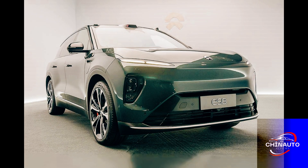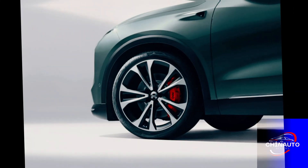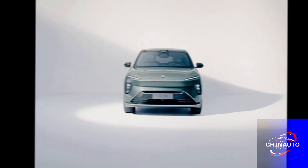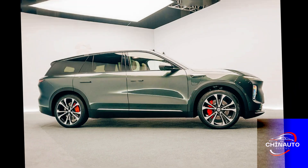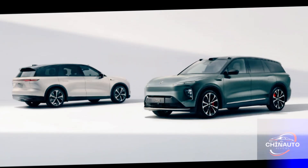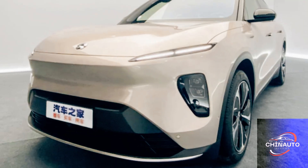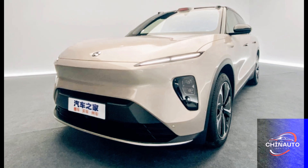NIO is also expanding its infrastructure globally with a focus on Europe. The company has made significant strides in deploying its battery swap stations across key regions, including Norway, which serves as a gateway to other European markets. As more countries adopt EV-friendly policies, NIO's infrastructure is poised to support the growth of electric vehicles worldwide.